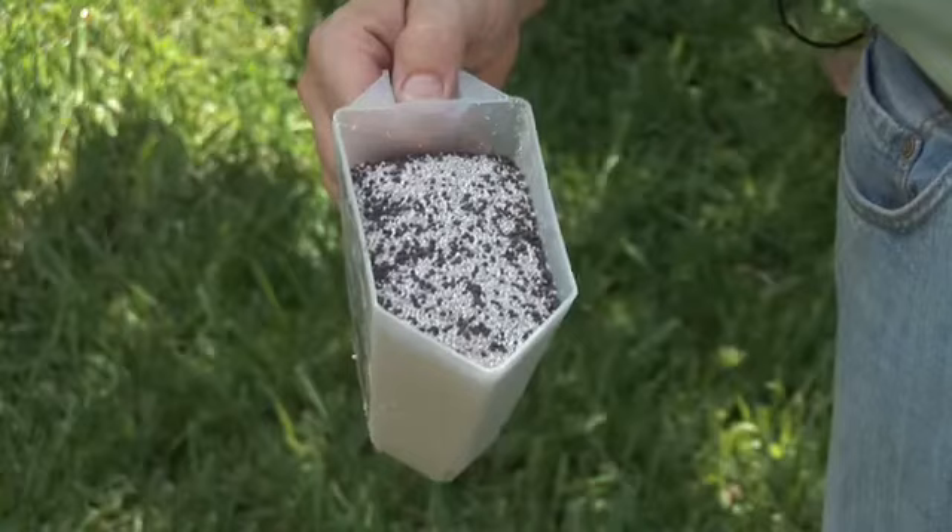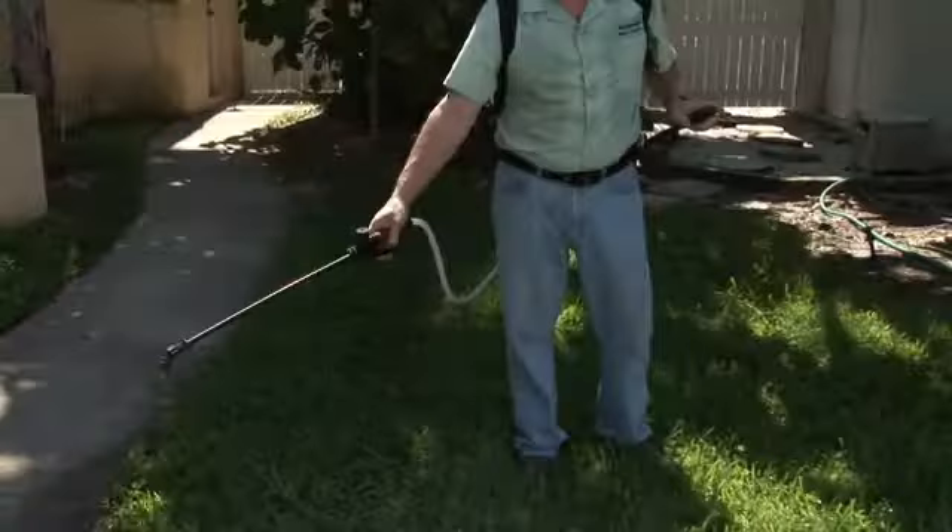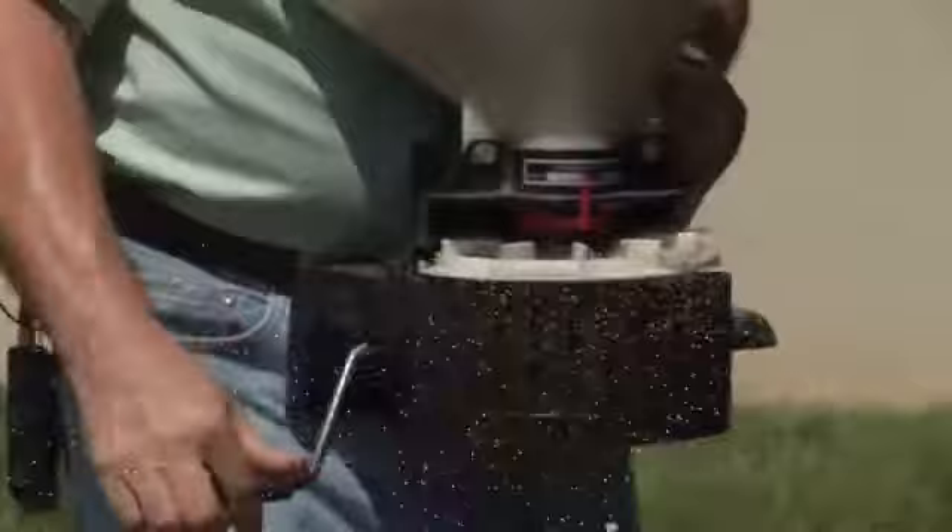Now you can either use a liquid or you can use a granule. And if you've got a bad infestation that's just starting to take off, you might want to do both — hit it with a liquid spray and then use the granules so the next time it rains, they'll activate and you're hitting them twice. That's going to give you your best results.